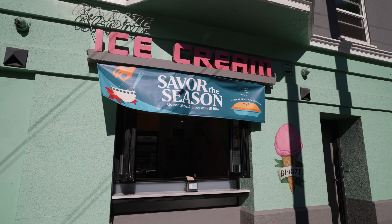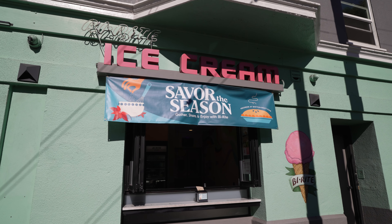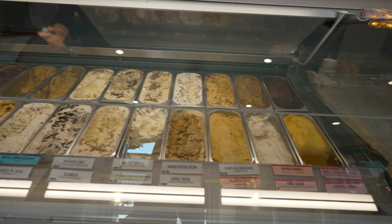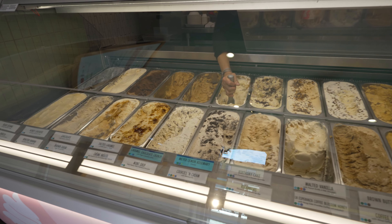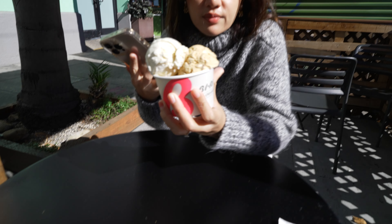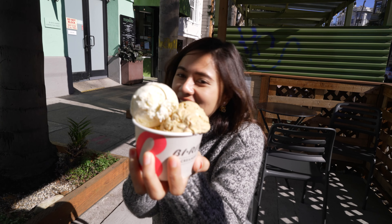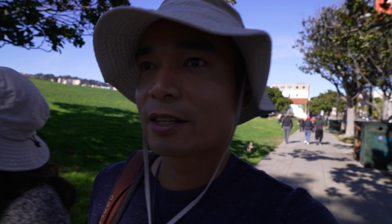Bite Right Creamery did not disappoint. This time we got some of their seasonal flavors: the Meyer Lemon Rosemary Crumble, the Pumpkin Cheesecake, and the Caramel Chocolate Crunch. The Caramel Chocolate Crunch was pretty typical tasting, but the Meyer Lemon and the Pumpkin Cheesecake flavors were our favorites.